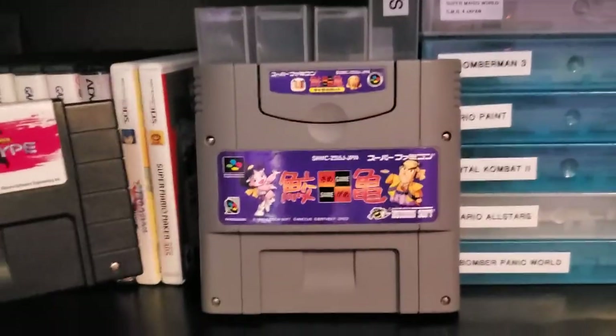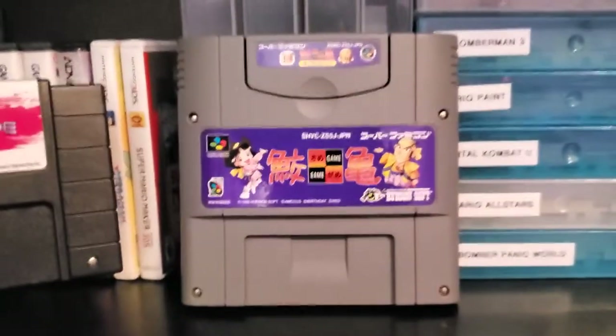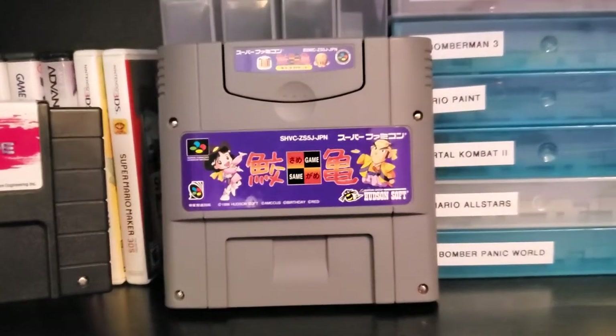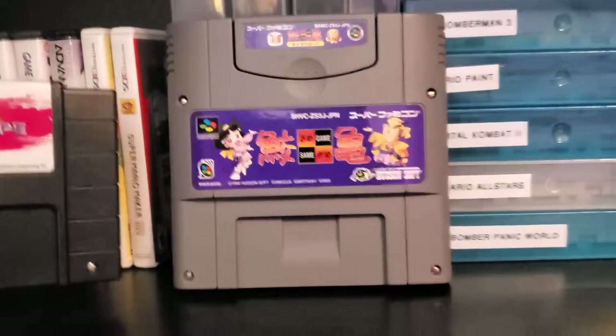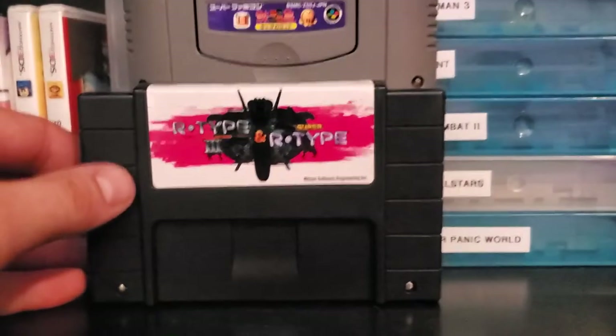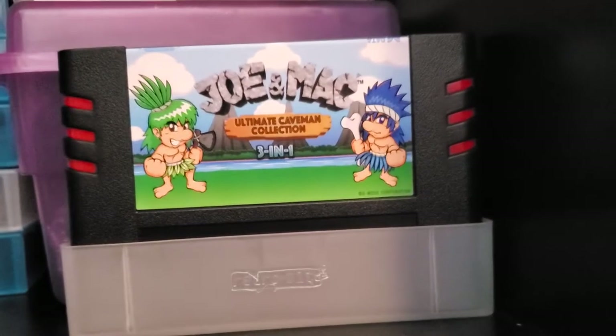Got our Super Famicom — I think that's a Satellaview game with a little card in it. It will not fit in my Retro Bit Trio, so luckily I removed the tabs inside this SNES so it'll fit Super Famicom games. We got Street Fighter 2 in there, R-Type, Super R-Type, Super R-Type 3 from Retro Bit, got the Joe and Mac Retro Bit collection, got a bunch of Super Famicom games and SNES games.